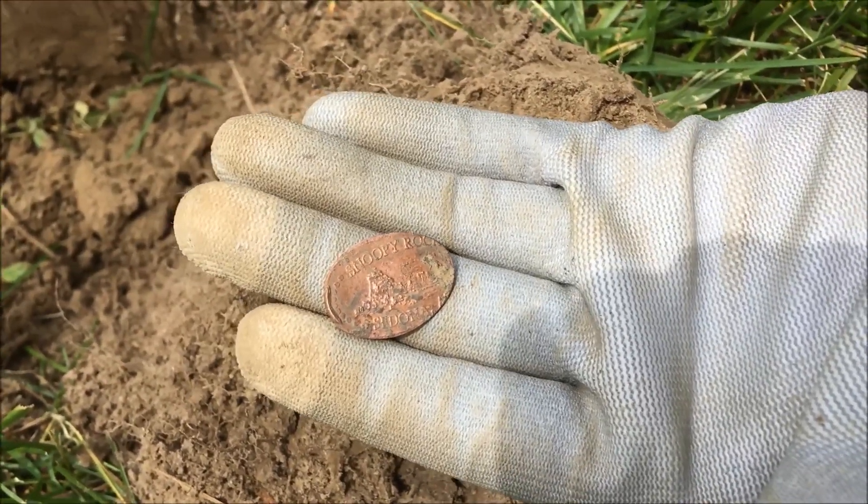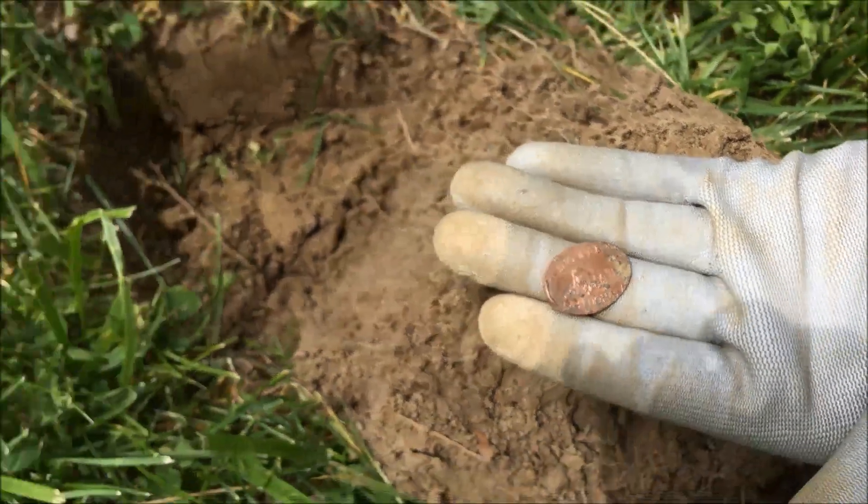Great find — it was yeah, three inches. I'll see you at the next hole. Have a great day. Bye.